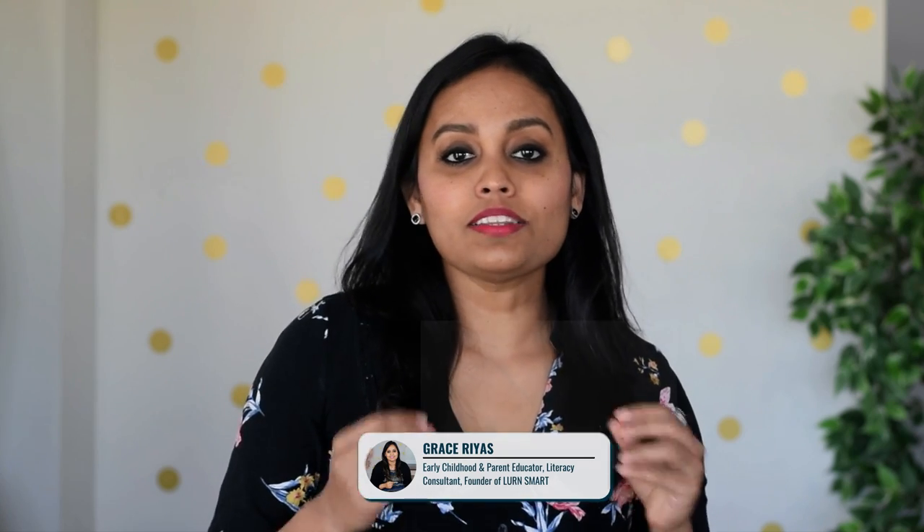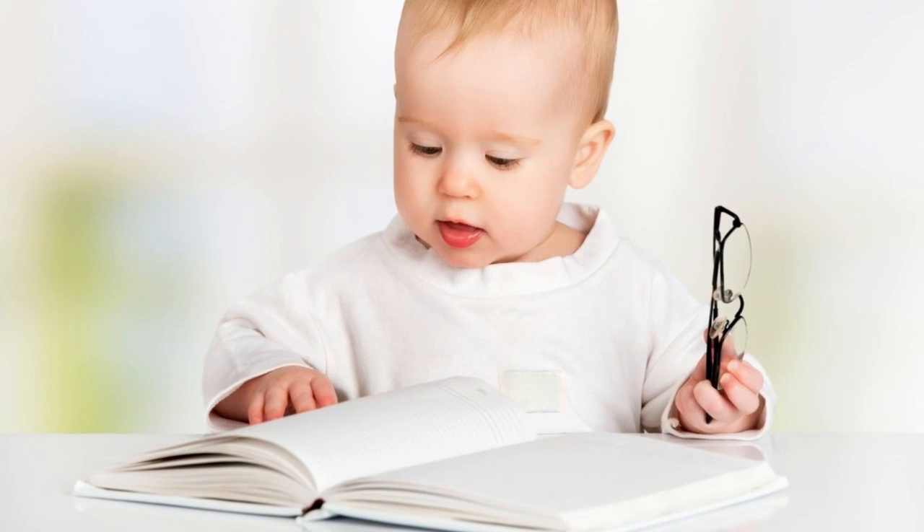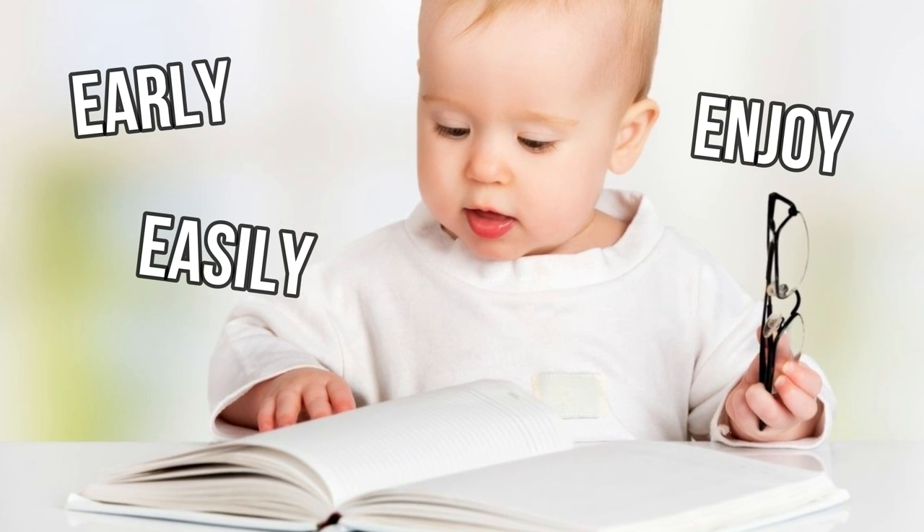Hi everyone, this is Grace. Welcome to my channel. Learning to read is a gradual process that does not happen overnight or the day your child starts school. It is a very complex cognitive process that only human beings can do and requires multiple skills. But the good news is you can start developing the skills needed for your child to learn to read right from birth. Research shows that children who develop these foundational skills learn to read early, easily, and most importantly, enjoy the whole learning to read experience.